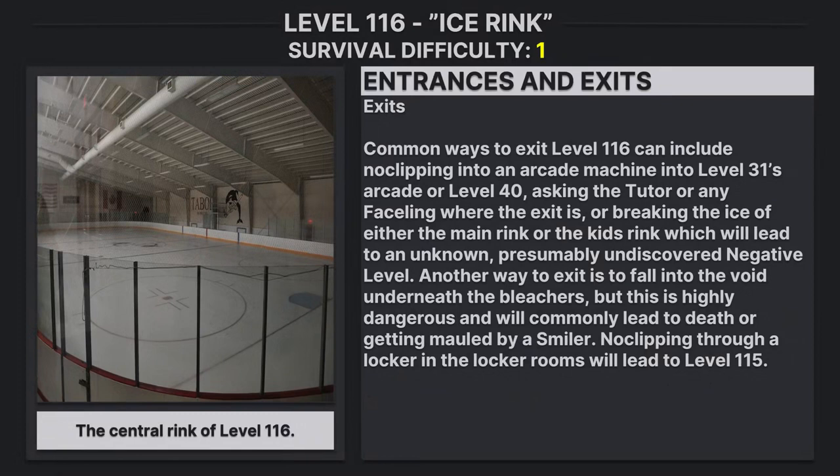Exits: The common ways to exit Level 116 include noclipping into an arcade machine leading to Level 31's arcade or Level 40. Asking the Tutor or any faceling where the exit is, or breaking the ice in either the main rink or the kids' rink, will lead to an unknown, presumably undiscovered negative level. Another way to exit is to fall into the void underneath the bleachers, but this is highly dangerous and will commonly lead to death or getting mauled by a smiler. Noclipping into a locker in the locker rooms will lead to Level 115.